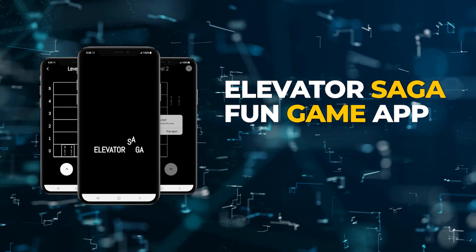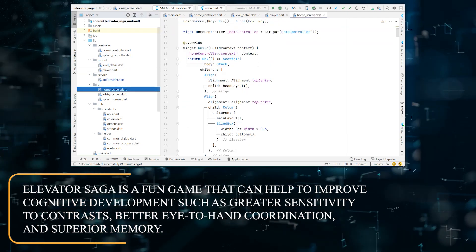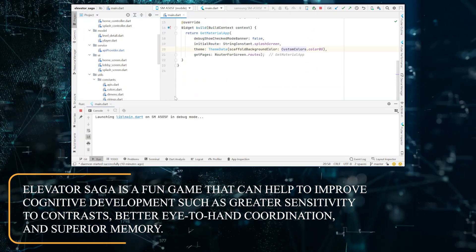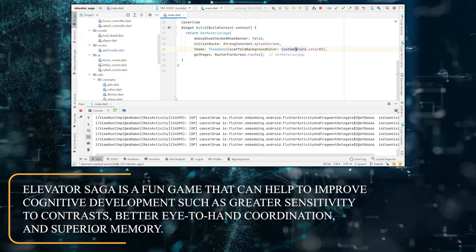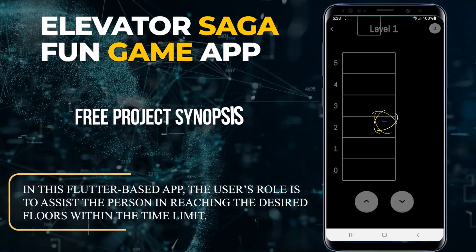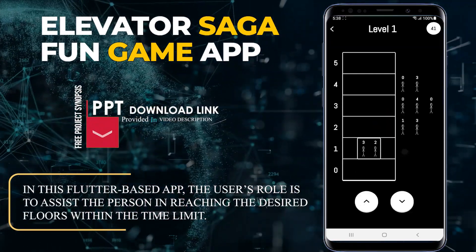Elevator Saga is a fun game app that can help to improve cognitive development, such as greater sensitivity to contrasts, better eye-to-hand coordination, and superior memory. In this Flutter-based app, the user's role is to assist the person in reaching the desired floors within the time limit.